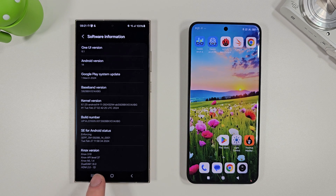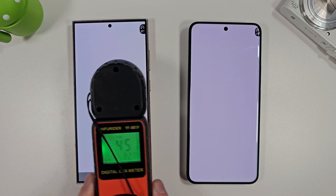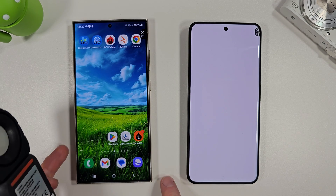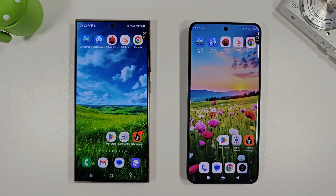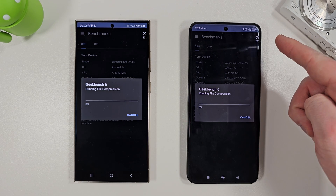They're both running the March update, both running at the same resolution — that's Quad HD. We've got the brightness on both set to as close as I can get it, about 450 on both phones. We're starting on 100% battery as well, and you can see they're both running at 27 degrees in the top right corner here.